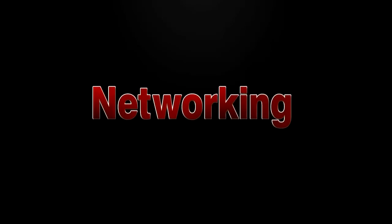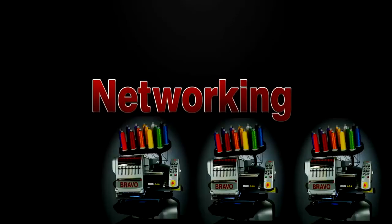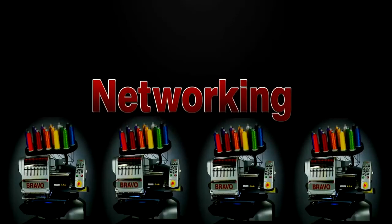Networking is made easy with the Bravo, allowing you to link up to four machines together in a multi-head configuration.